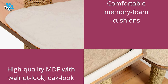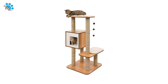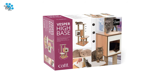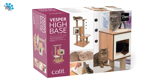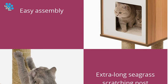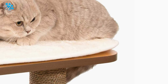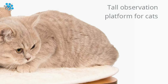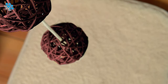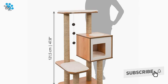Cat-It Vesper Cat Furniture is so stylish and comfortable, you and your cat will never want to part with it. It offers replacement parts for scratching poles, cushions, carpets, and toys, so even if these get damaged by playful kittens and cats, they can easily be replaced. Cat-It Vespers are perfect for lounging and napping. The iconic hideouts have two entrances so your cat won't feel cornered, and your cat will love looking down on their kingdom from atop the platforms.